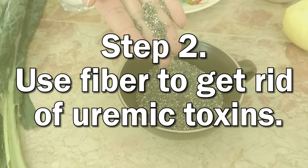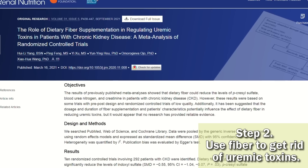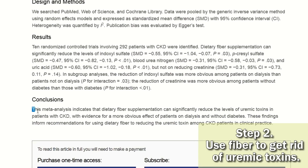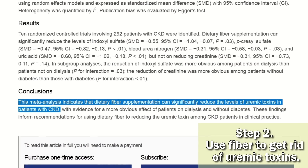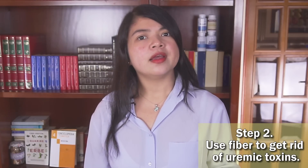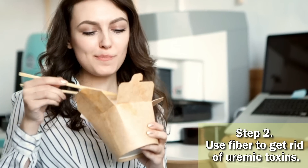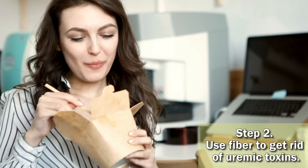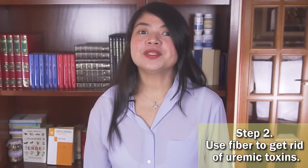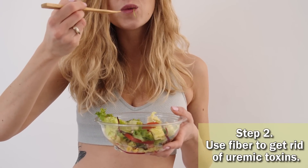Step 2: Use fiber to get rid of uremic toxins. Today's medical literature strongly supports the possibility of removing uremic toxins through the gut in people with kidney disease. Uremic toxins such as creatinine, urea, and nitrogen are the cause of symptoms associated with kidney disease. Most of these toxins are produced in the gut by the food we eat. While you can reduce the number of toxins produced by eating less protein, it's also recommended to take advantage of dietary fiber's ability to trap and remove these toxins.